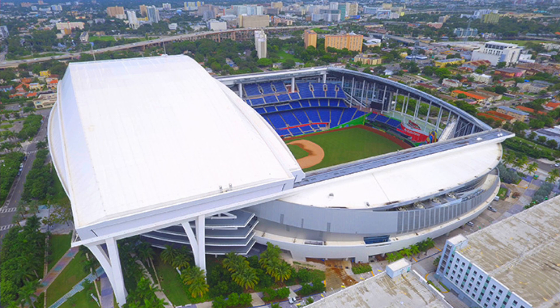Either way, that is just the four host stadiums for the World Baseball Classic. Make sure you follow me on Twitter — the link is always in the description.